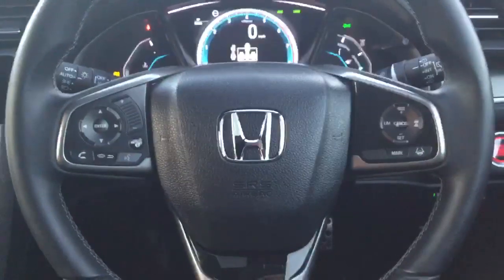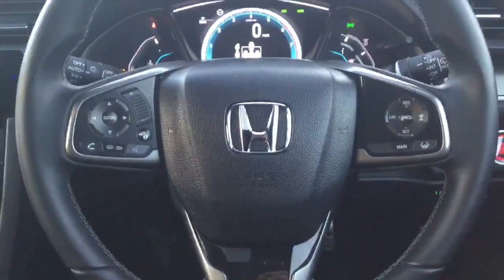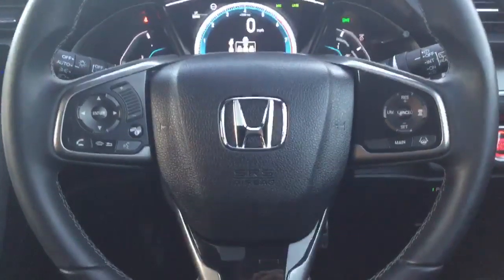Inbuilt into the steering wheel we have all the controls for the intelligent adaptive cruise control and lane keep assist, all Bluetooth hands free and radio controls, with light sensing auto headlamps and rain sensing auto wipers.